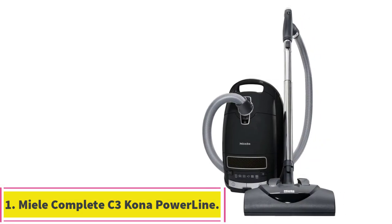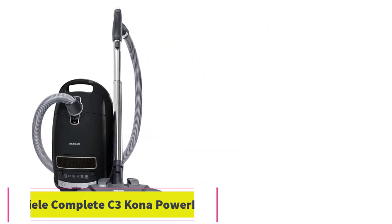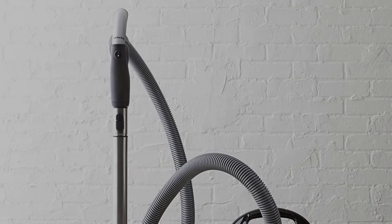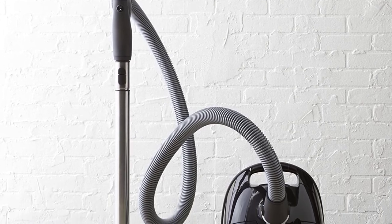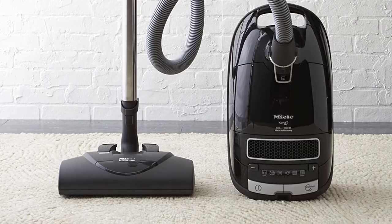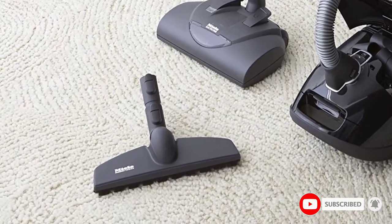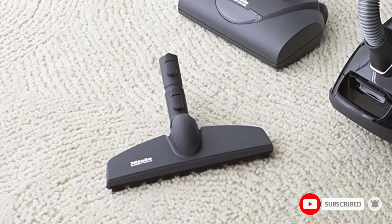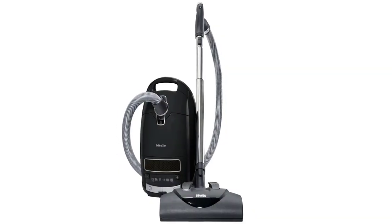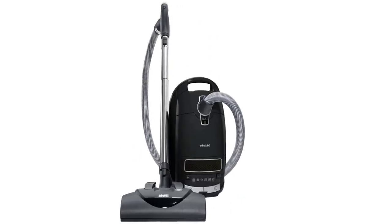Starting at number 1: the Nila Complete C3 Kona Powerline. For a deep cleaning machine that attacks carpet dust, allergens, pet hair, and ground-in dirt, check out this bagless upright vacuum with HEPA filtration, a 35-foot cord, and a convenient bulk light design. It's easy to maneuver, powerful, and comes with plenty of tool accessories to clean almost any surface, said Prouty. This is a great vacuum for anyone who has pets that shed or messy children.